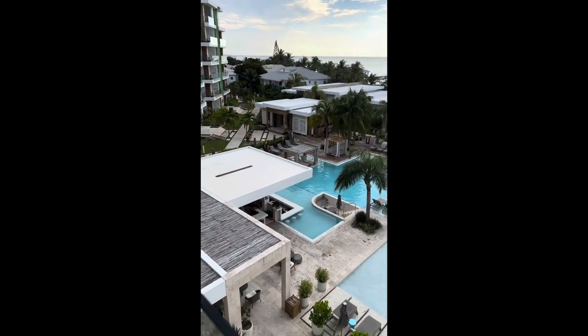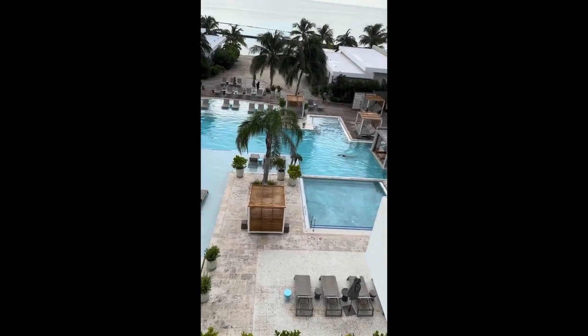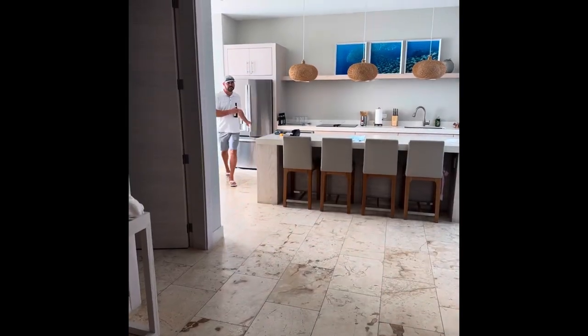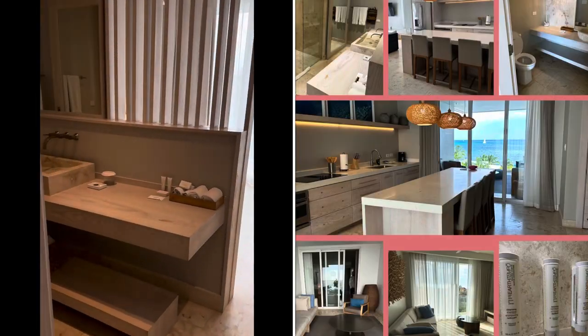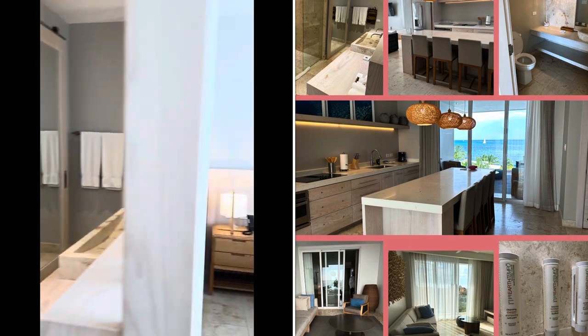This is the pool that is available to all of the guests. It has restaurants surrounding it and a couple of bars as well. We had an ocean view, one bedroom vista. We had two bathrooms and three balconies that you could walk onto.